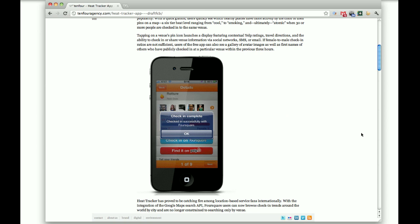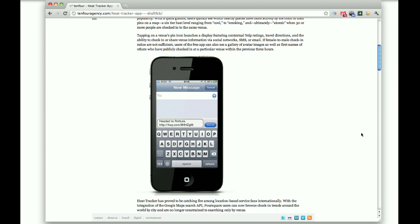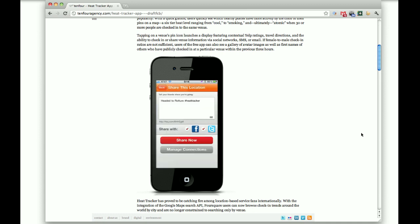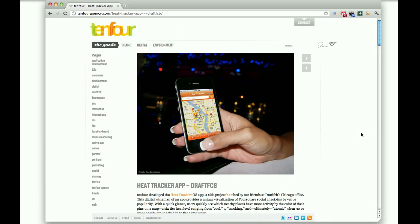Foursquare is a location-based social service that allows you to follow people and see where they've checked in. Heat Tracker, instead of looking at people, actually looks at venues. As you can see in this shot here, there are different types of pins on the map. What we're doing is mashing up APIs between Google Maps and Foursquare public check-ins to show you what venues are heating up. So if there are 5, 10, 15 people that have checked in at a particular bar in the last three hours, that pin on the map will turn into a ball of fire.